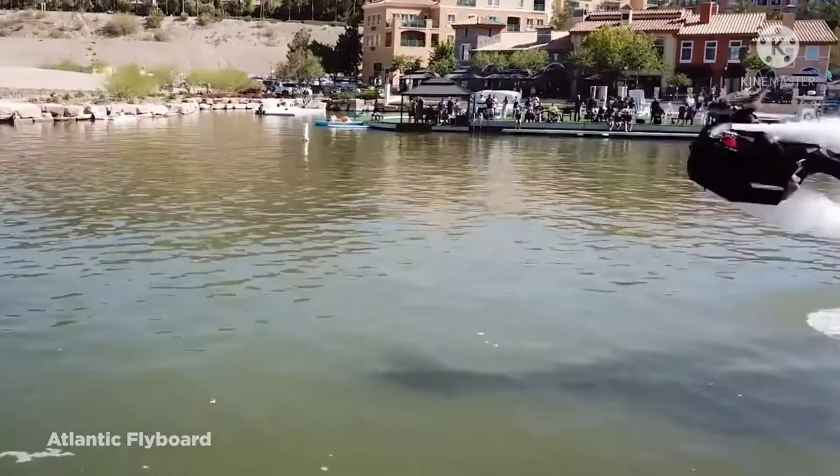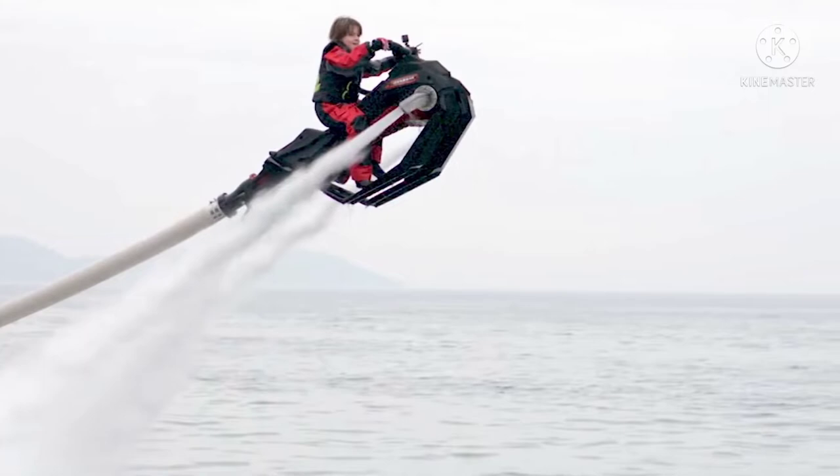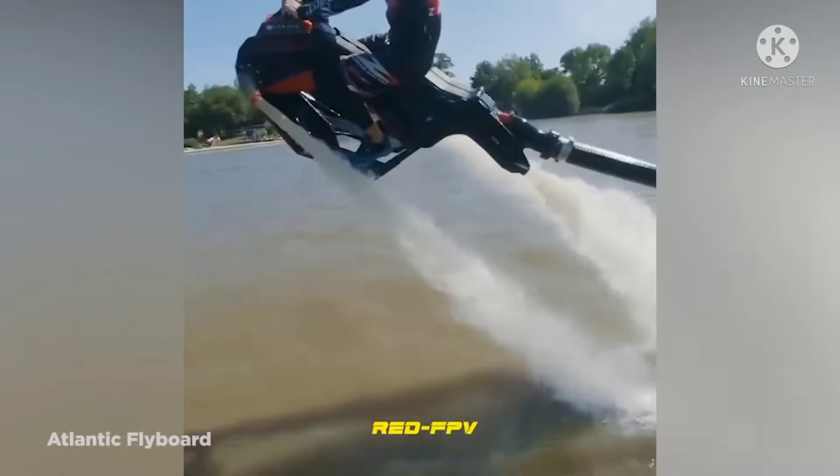Allowing the rider to go at speeds of up to 35 kilometers per hour, it reportedly only takes about 15 minutes to learn how to use and even comes with a parent-held remote control to allow children as young as six to use it. However, at a price of about eleven and a half thousand dollars, the Fly Ride will set your bank balance back significantly more than a regular motorcycle.